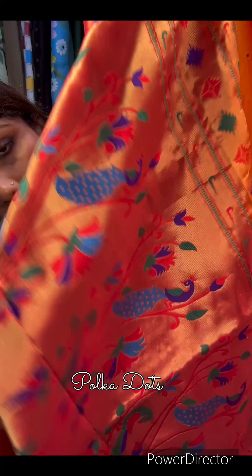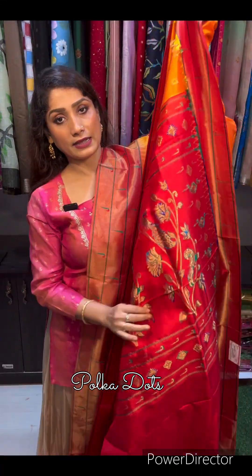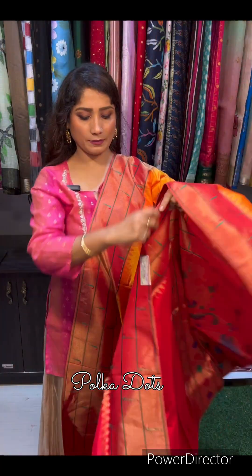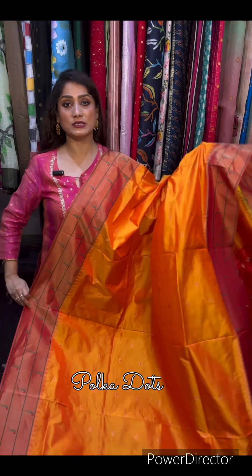Bohat hi sundar iska palle ka design hai — just check it, bohat hi beautiful palla rahega. This is the back side of the saree and this is the blouse piece in red color. Traditional beautiful Paithani saree, price is only 21,000.